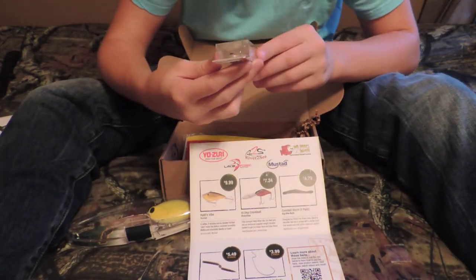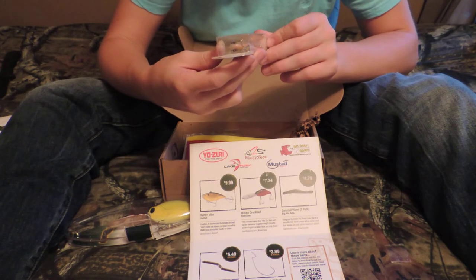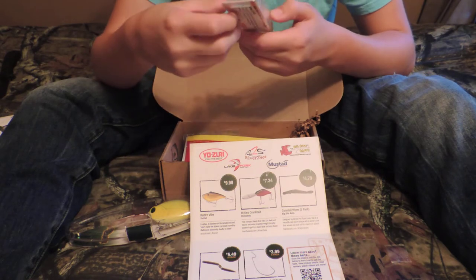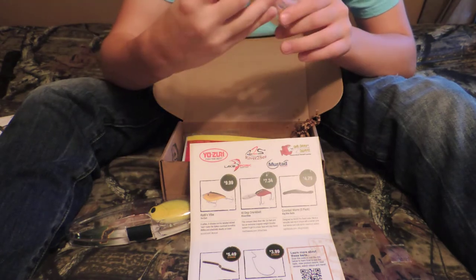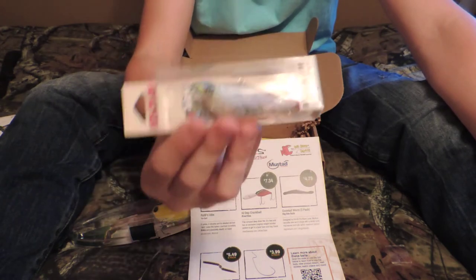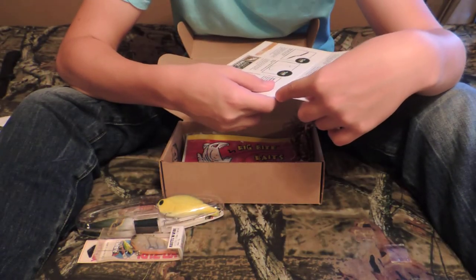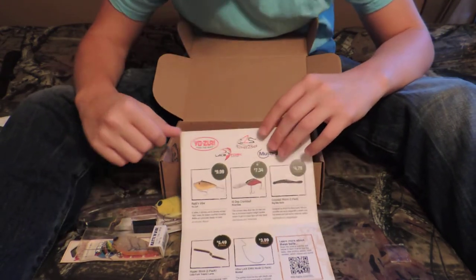Then we got a Domeki Rattlin Vibe. This is a 2½ inch, 5.8 ounce rattletrap. I'm not sure what color this is — it's like a crawfish color, like a clear crawfish. It's made by Yo-Zuri. I've been wanting to try these out and now I've got it, so I can try it out. Those retail for $10, so that's a good deal. So these two together, you've already gotten your $15 plus worth.